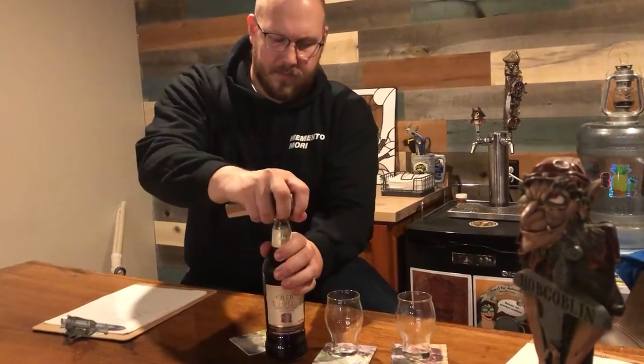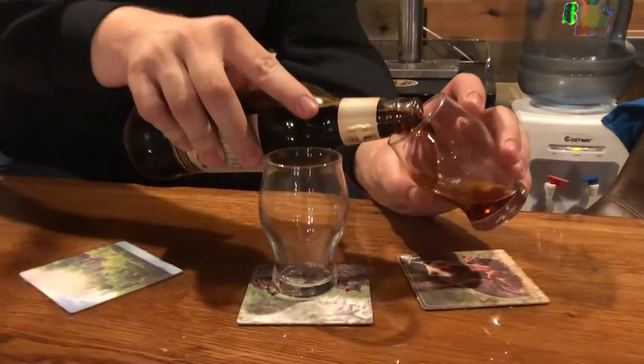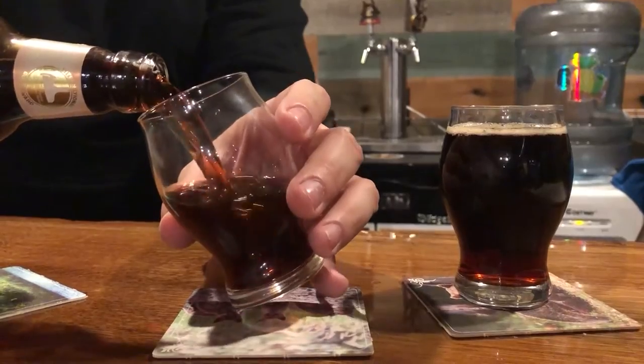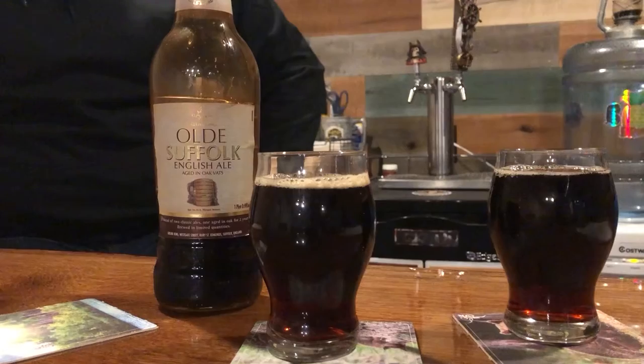It seems like we're winding down — we've got one more, and that is Old Suffolk. Old Suffolk is an old ale, and I've not actually ever tried this beer before. Neither have I — it's going to be a fresh new experience for both of us. It's a blend of two classic ales, one aged in oak for two years. Look at how viscous this thing is.